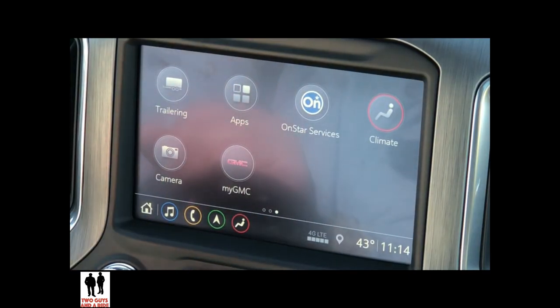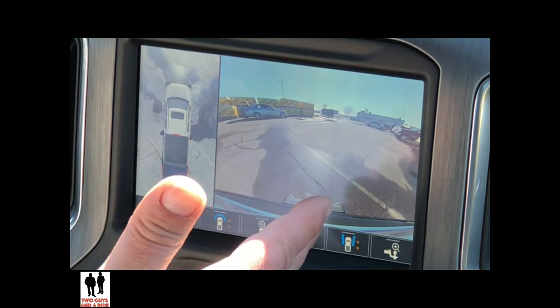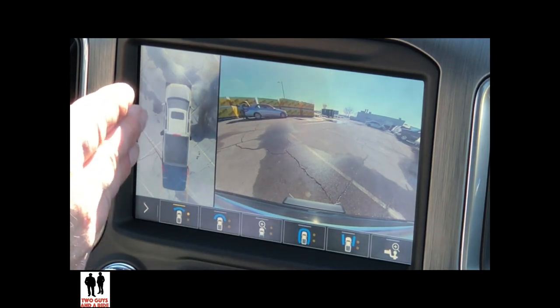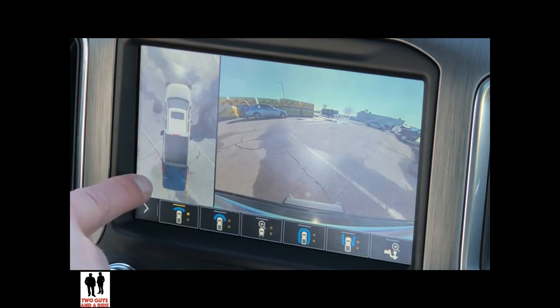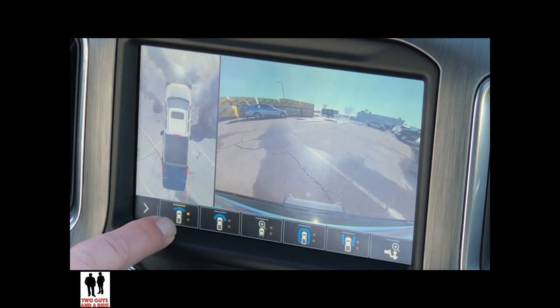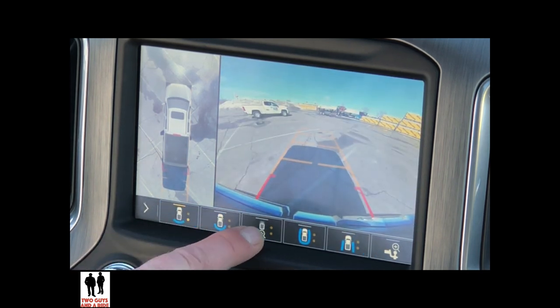There's one other app I want to show you — the camera app. If I click on here, you're going to see more camera angles than I think I've ever seen before. Currently I'm in split mode. This is bird's eye view — they take a static picture of the truck, but the cameras know where the truck is and show you the real surroundings. It also gives you dynamic guidelines behind you and in front of you.